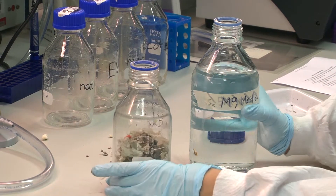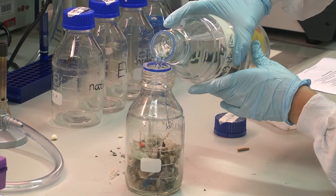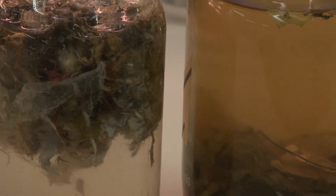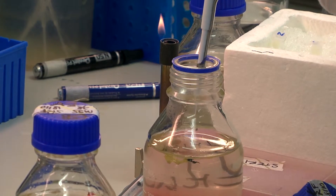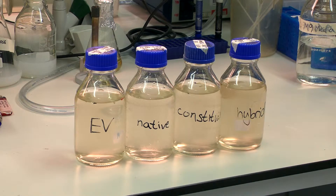We prepare something called waste media, which is essentially minimal media mixed with this waste that we source from PowerDay, a waste recycling centre in London. In this waste media, the waste is the sole carbon source for our E. coli cells to grow on. We take this waste media and inoculate it with our engineered E. coli, which can then grow overnight in it and use it as a sole carbon source both to grow and also to produce bioplastic.